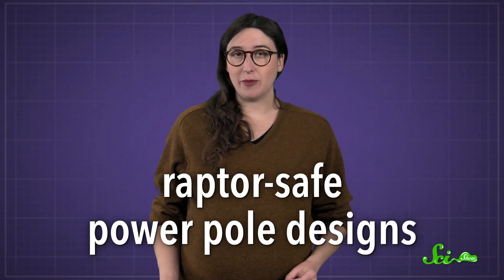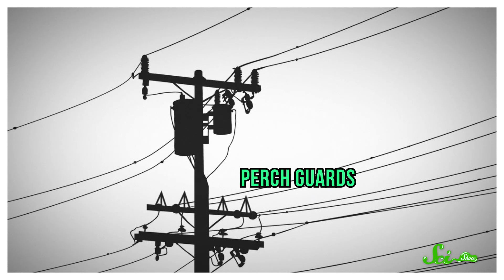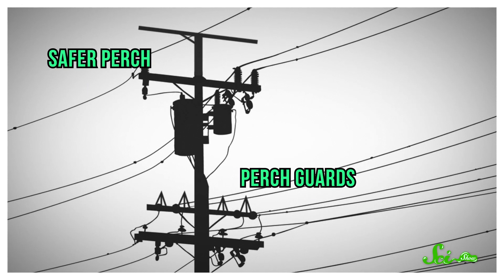To protect larger birds, many utility companies are now implementing raptor-safe power pole designs. These include structures that discourage birds from perching on poles, or that leave more space between the pole and the charged wires, so birds are less likely to touch both at the same time.